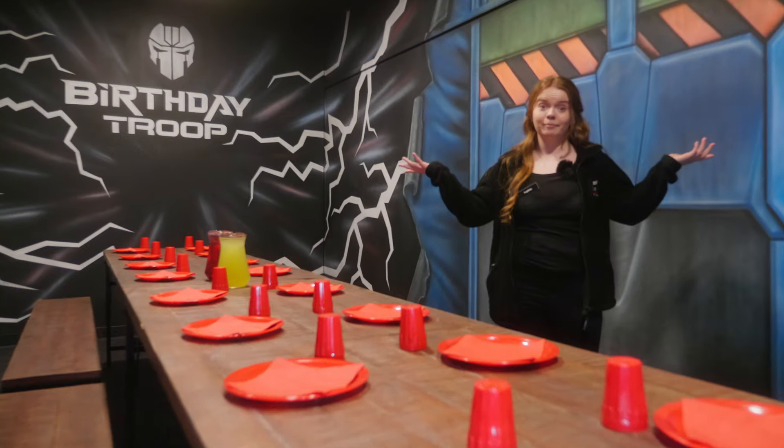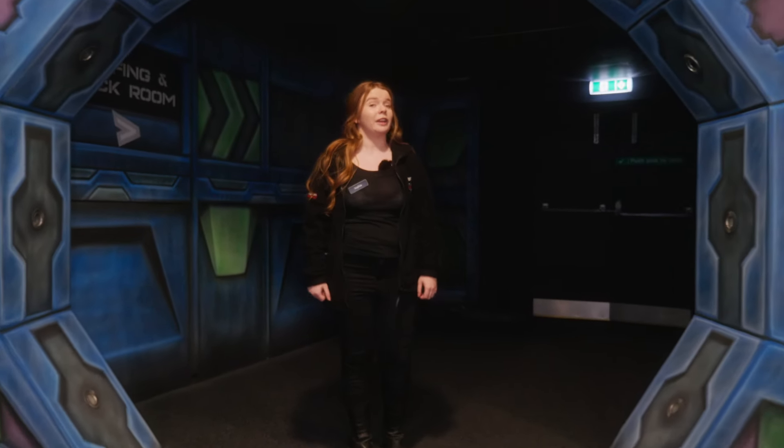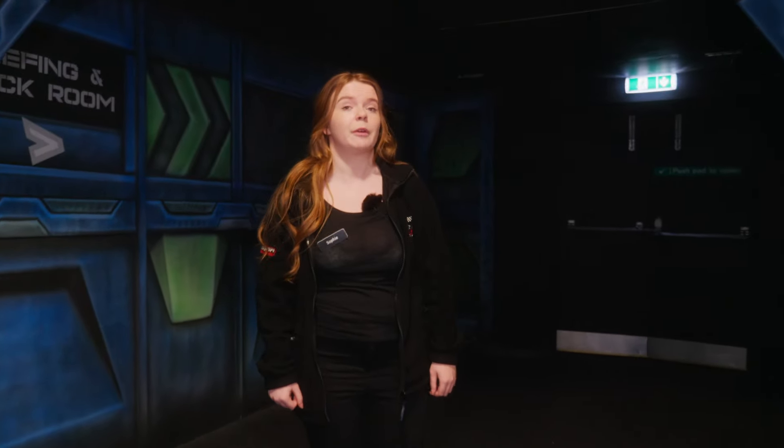So, if you book a kids party with us, you'll have one of two options. You'll either have a party room or a private space in our party waiting area. Then once everyone's settled, we'll get you in for a safety briefing in our briefing room. Follow me!